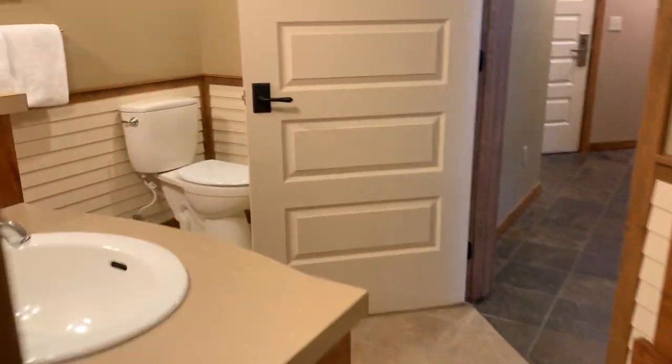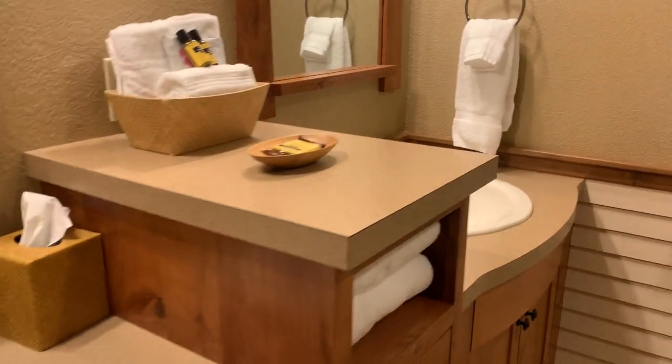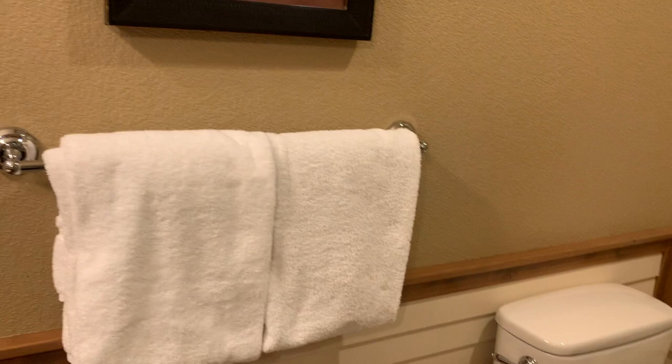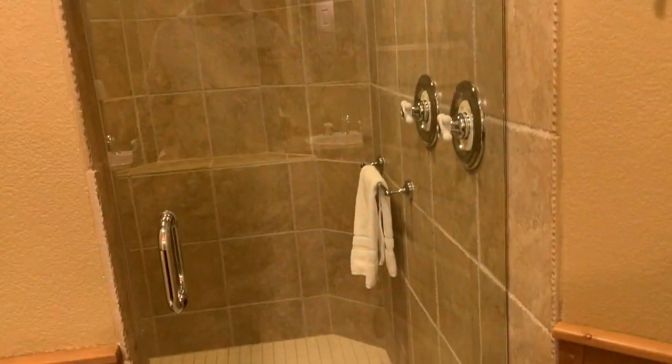Okay so this is going into the ensuite. I've got the double vanity again and the two sinks. I did go out on the slopes this morning so I don't look like a realtor at the moment. Walk-in shower with the two shower heads there.